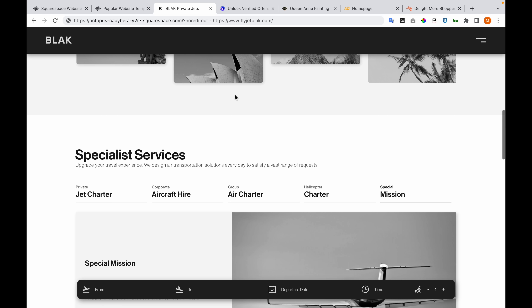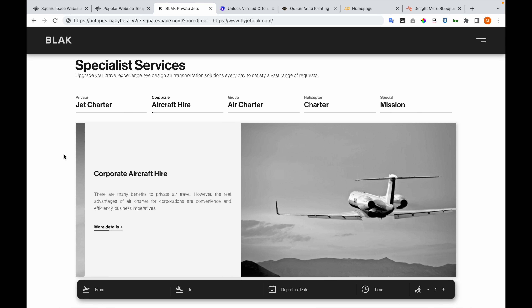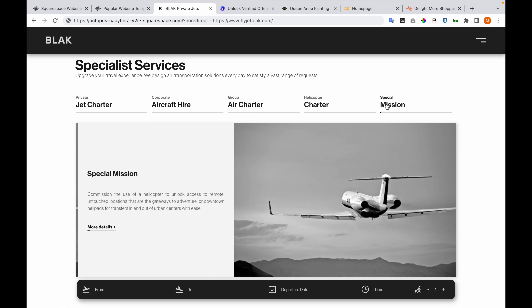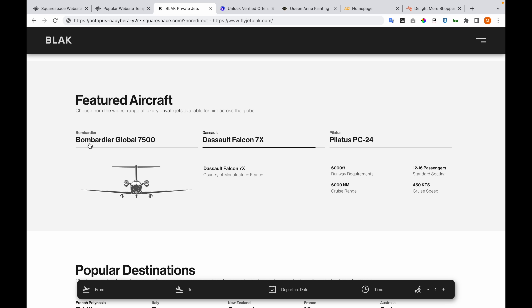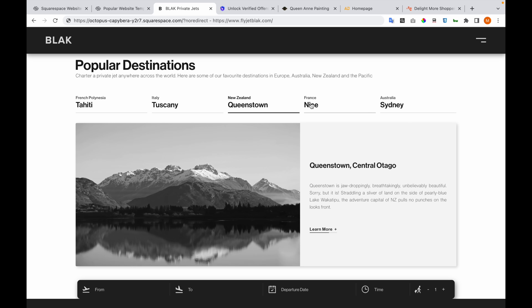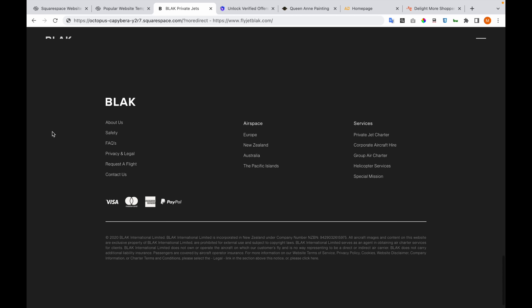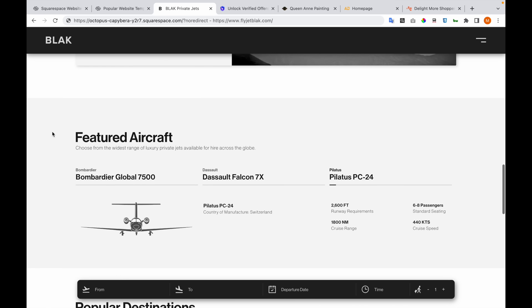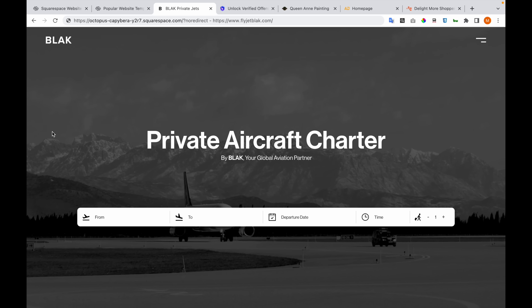Everything is responsive here. Parts of the page scroll while you just look at them, so you just need to wait and things move. You can also click to get to a specific section. The cool part about these components is that they have been developed in a smart way so they can be reused across all the pages of the website.